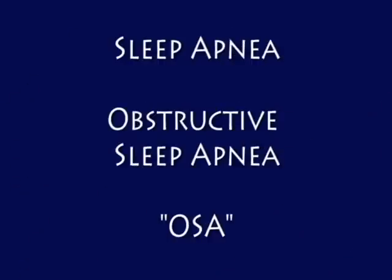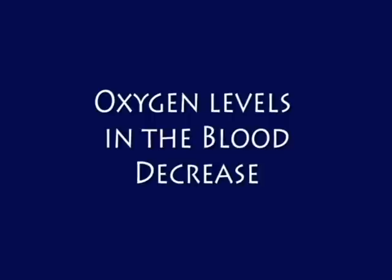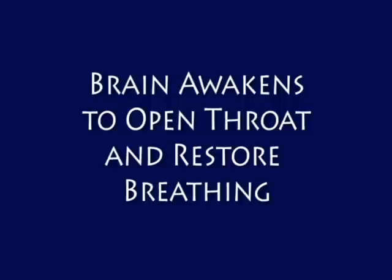Sleep apnea is a condition in which the airway or throat collapses during sleep. When the throat collapses, oxygen levels in the blood decrease and the brain awakens to open the throat and restore breathing.